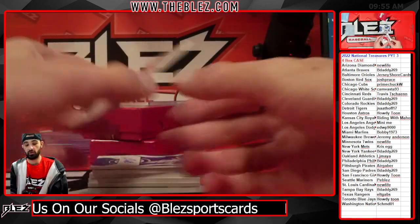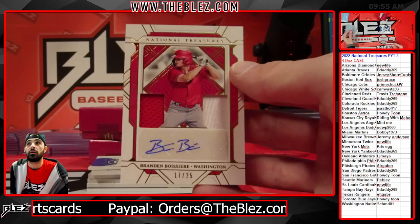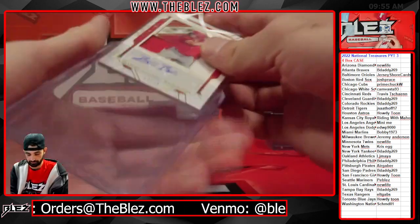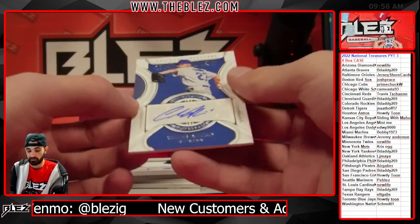Jersey auto of Brandon Boisier for the Nats — Schmitty. Auto of Caleb Killian for the Cubbies.